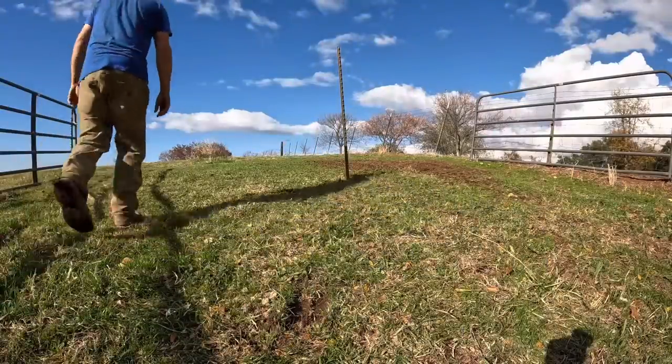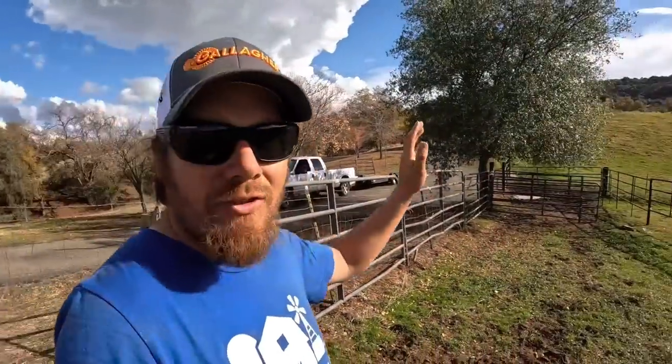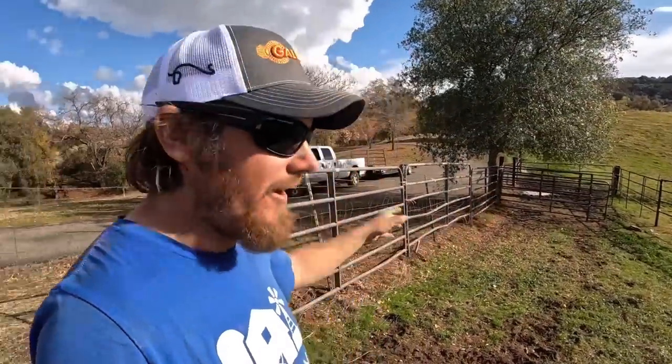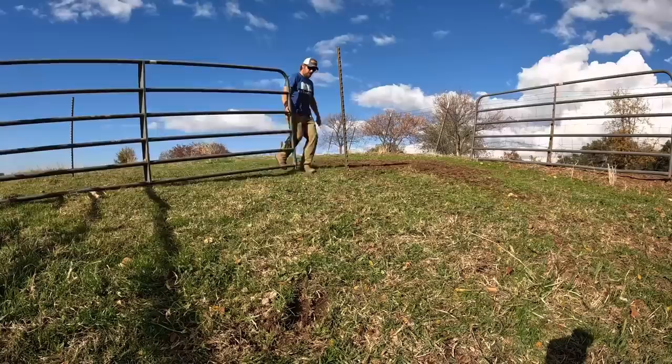Only the finest corrals are held together with twine. Well, the t-posts are in and the twine is as tight as I can get it. This end of the corral is wide open right now, but I've got these two panels that will swing, and once I get the steers in this holding area I can bring these two panels around and tie them to this t-post.